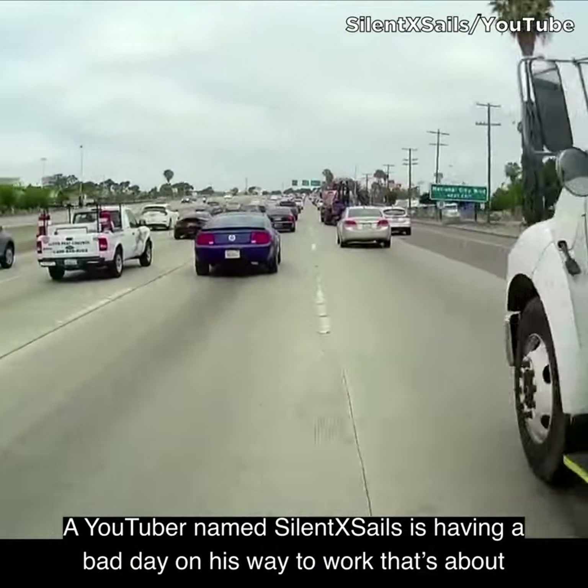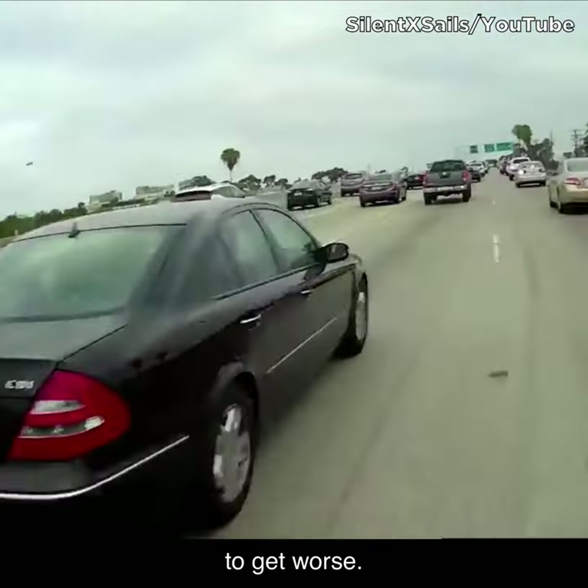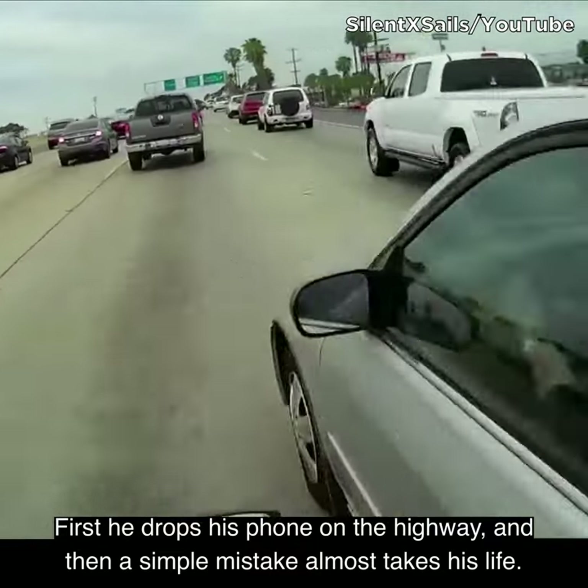A YouTuber named SilentXSnails is having a bad day on his way to work that's about to get worse. First, he drops his phone on the highway, and then a simple mistake almost takes his life.